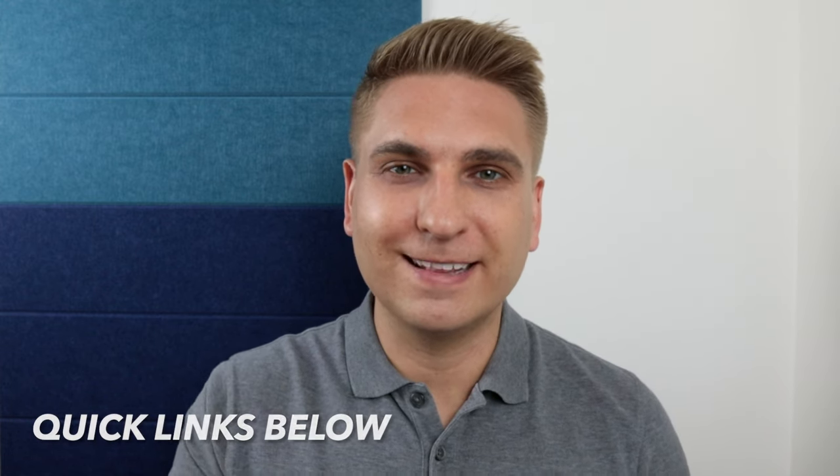So in our video today I'm going to lay out all the things you need to know before you sign up. Let's get started.